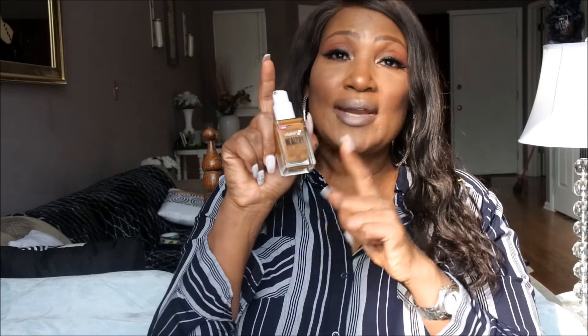Of the three favorite foundations I'm showing you, this CoverGirl Vitalist Healthy Elixir is my number one favorite of 2017. I love this foundation. If you have not tried it, check it out. Now, if you follow me, you know what I absolutely adore — highlighters.